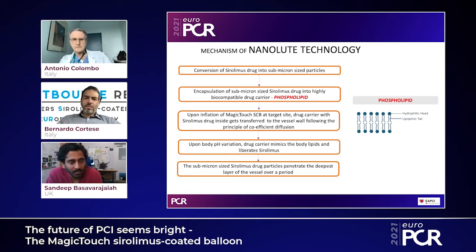One of the main limitations of putting a sirolimus drug on a drug-coated balloon is the poor lipophilicity of the drug itself. Paclitaxel is very easy to deliver into the vessel wall because it's highly lipophilic, and hence most DCBs available are paclitaxel-coated balloons.